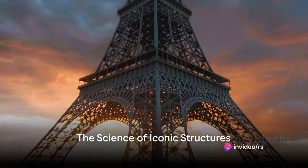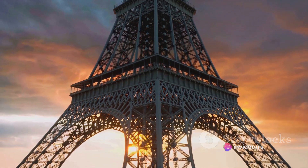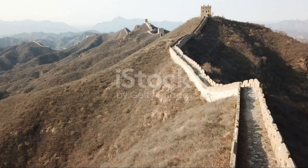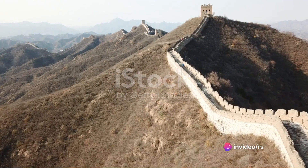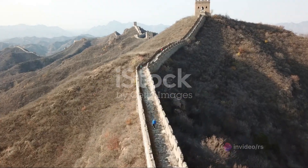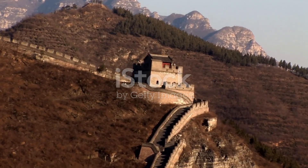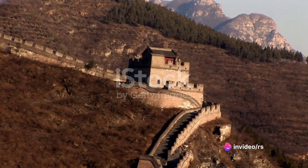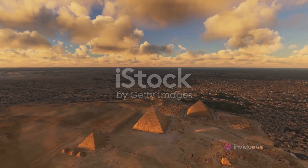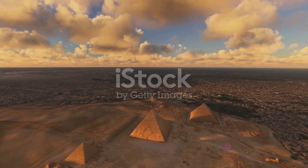Have you ever wondered how the world's most famous landmarks stand so tall and grand, defying time and elements? Today we're diving into the science behind these iconic structures that dot our planet and shape our skyline. We begin our journey in France at the foot of the Eiffel Tower — a testament to the power of materials science and the genius of Gustave Eiffel. Next we traverse to the far reaches of China, where the Great Wall snakes across mountains and valleys, a colossal monument built brick by brick.